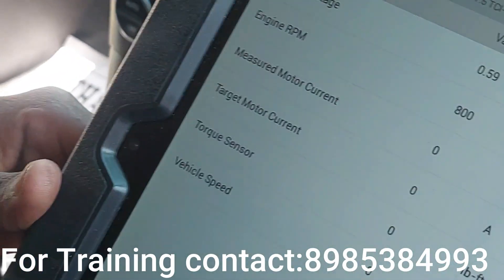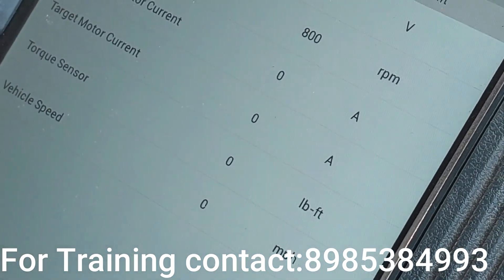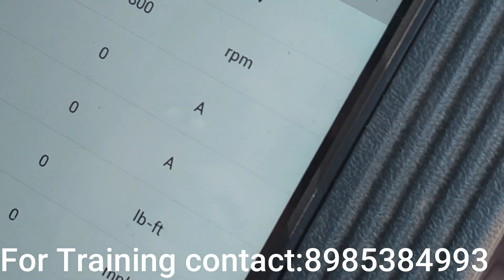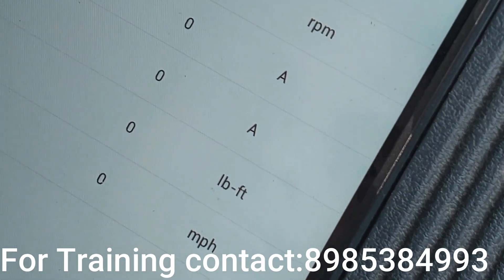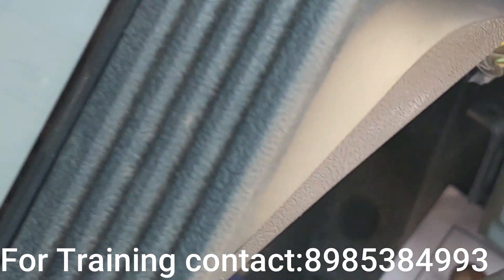The next issue is communication with ECM. The reason the steering is hard is the battery voltage reading is zero. There is a communication problem with ECM.